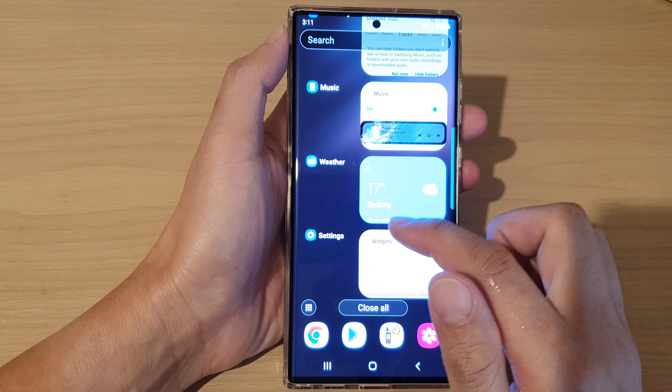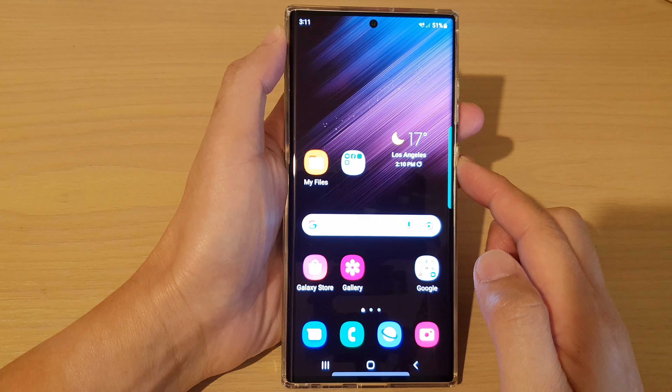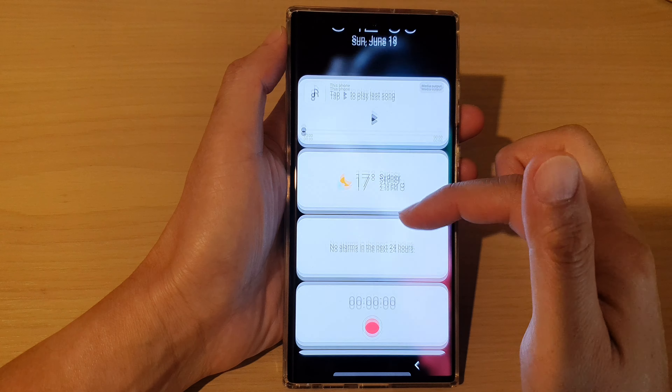If you go back in here and switch it off, you can see that if you turn off the Today's Schedule widget, then on the lock screen it will not show Today's Schedule.